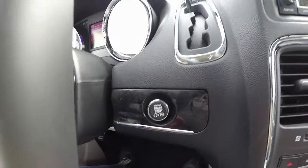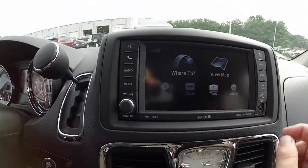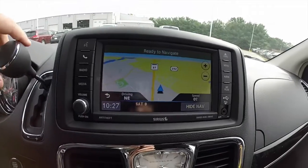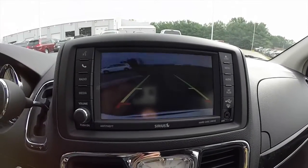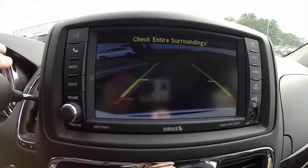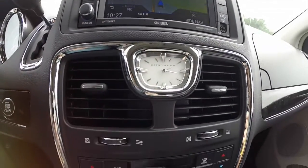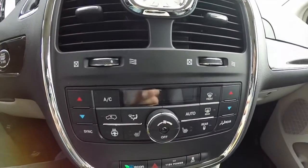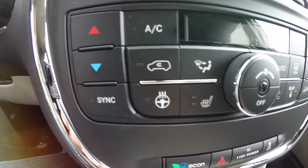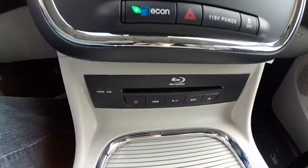Push button start. The Uconnect 430 with the navigation system. The vehicle also has a reverse camera with guidance lines, and the ParkSense parking sensors as well. Moving down, you have your control center for your dual climate control, as well as your heated steering wheel and heated front seats.